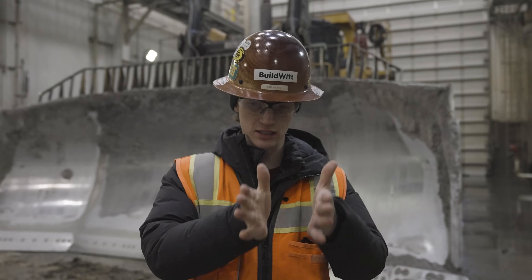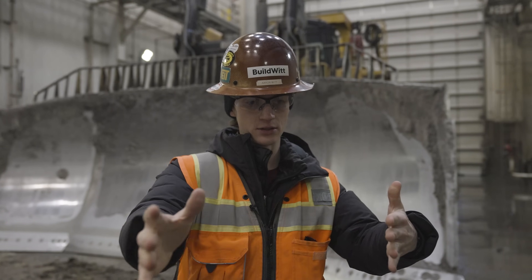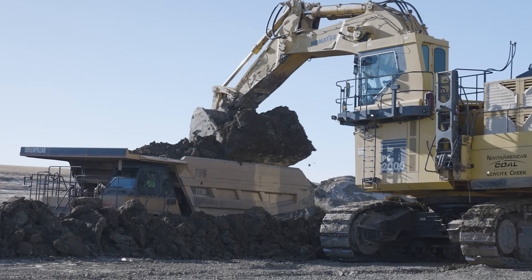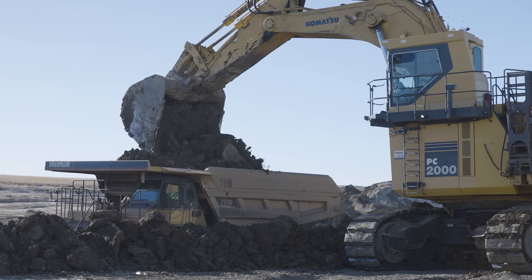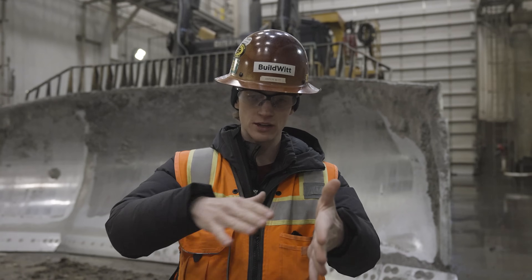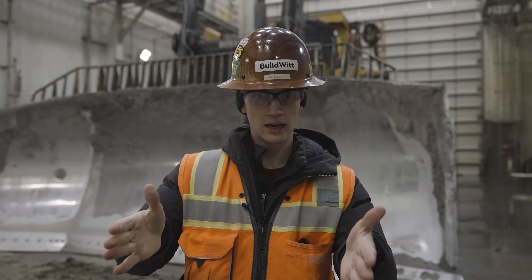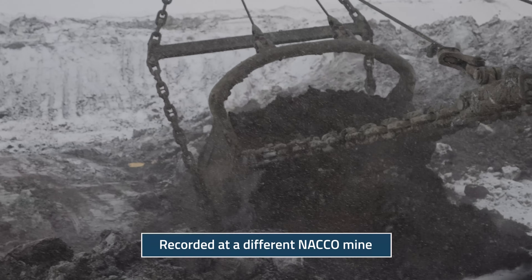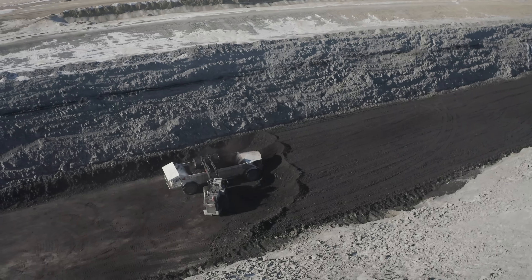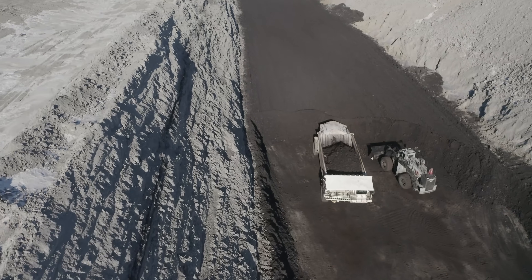The coal mining process happens in segments. At the front, you have scrapers, dozers, and a PC-2000 with trucks taking the topsoil and subsoil off and moving it to where the reclamation is. Then they strip the first bit of overburden off to prepare for the dragline. The dragline comes through, exposes the coal, and flops the material onto where they've already mined. Then they go out and mine the coal — it's about a 10-foot seam. They take that coal, move it to the power plant, and it's turned into electricity.